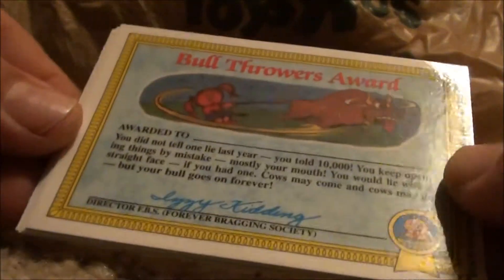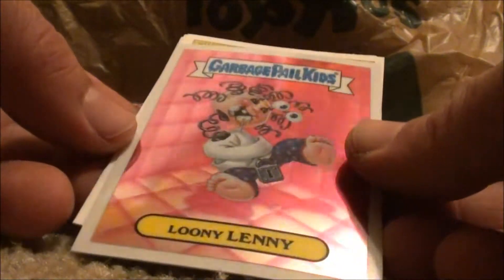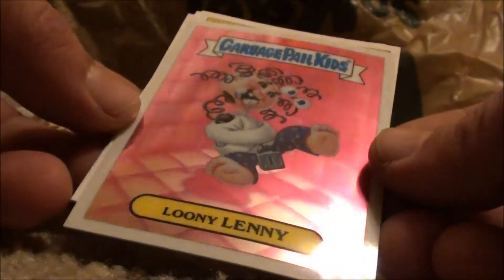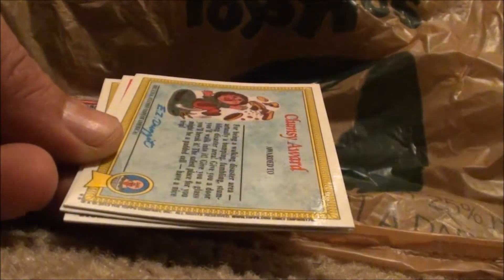Put that away. Bull Throwers Award — oh sweet, Loony Lenny! Yeah, that is an awesome classic card right there. I hope you guys can see it — these are very reflective cards. All right, Clumsy Award.